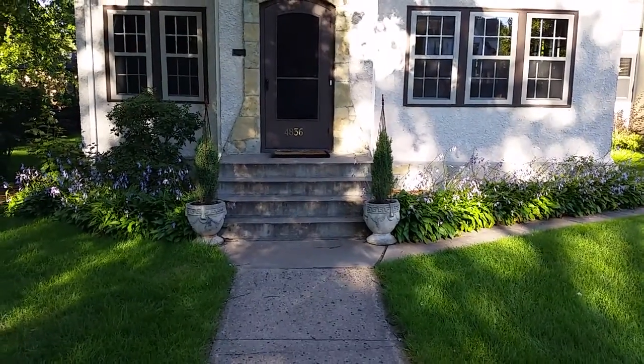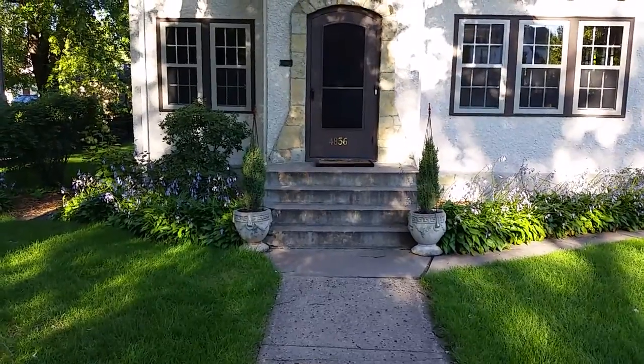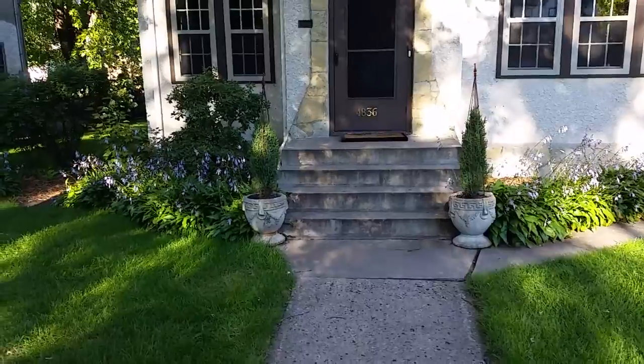A customer is looking to get a bid to replace his front steps. We originally talked about veneering the steps, however there's just not enough space between the top of his current step and the threshold.